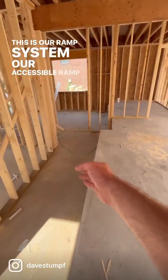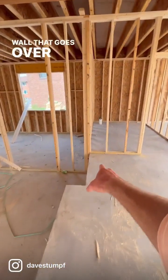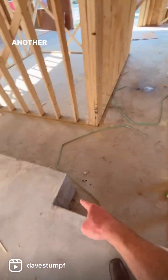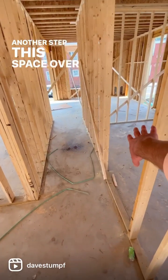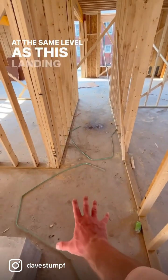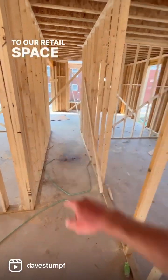This is our ramp system, our accessible ramp. We'll have a knee wall that goes over here, turning this way, nice landing, another step. This space over here, this little office space, will be at the same level as this landing, and then it will ramp back down to our retail space.